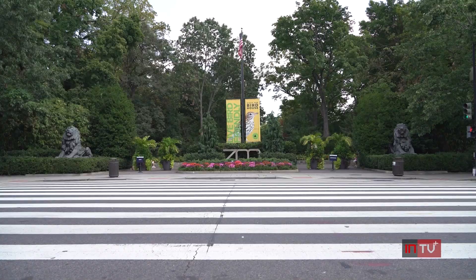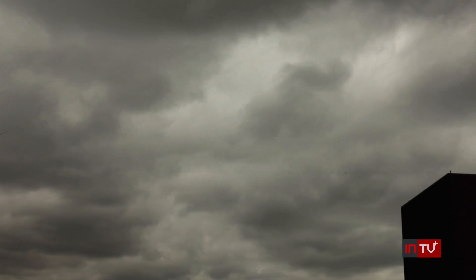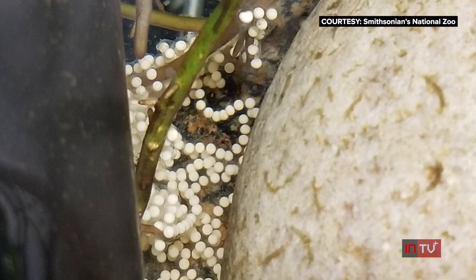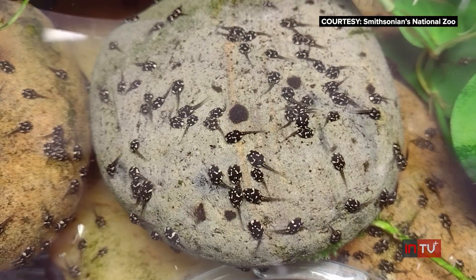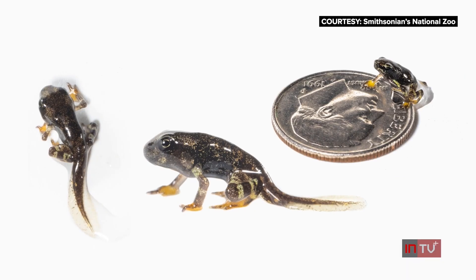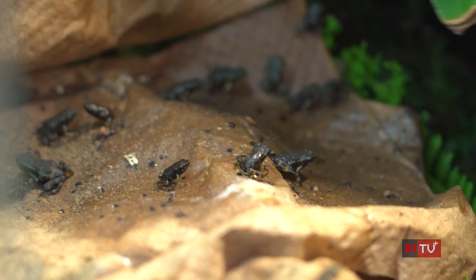Setting the mood for male and female toads can be tricky — the animals can detect changes in atmospheric pressure. But in late 2022, the weather in D.C. helped make for a perfect storm, a perfect pairing, and plenty of eggs. Those eggs soon hatched into tadpoles, and over the next few months the tadpoles became toadlets — about 400 of them in all.